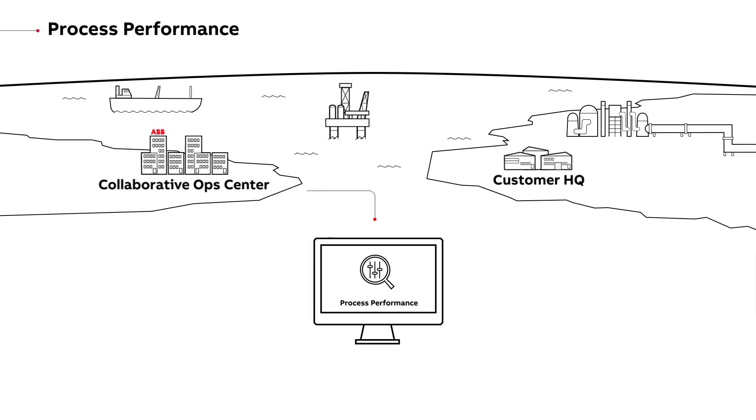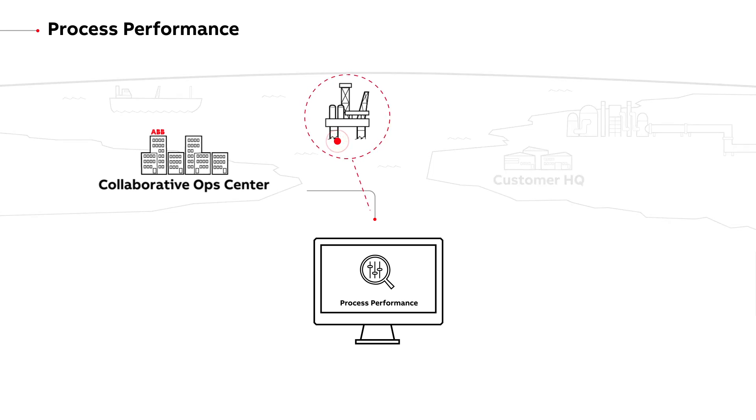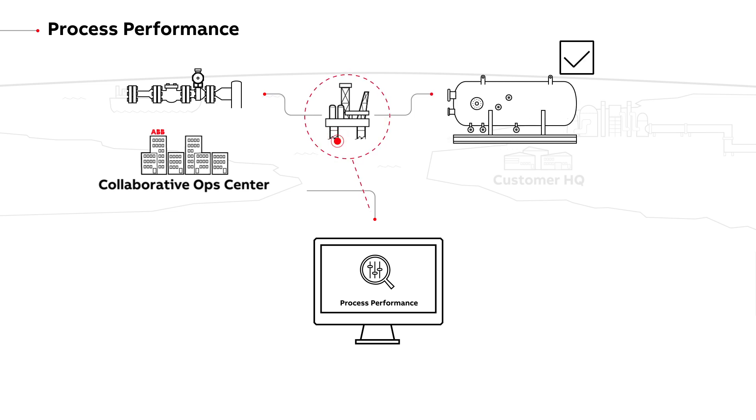Process performance helps audit, tune and maintain control loop performance, controls, avoiding process oscillations, noisy measurements and poor sizing of critical equipment.